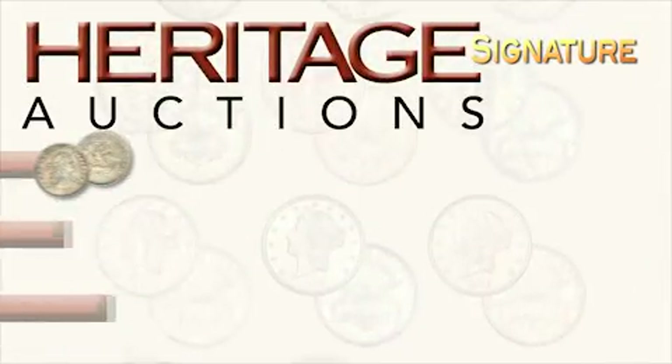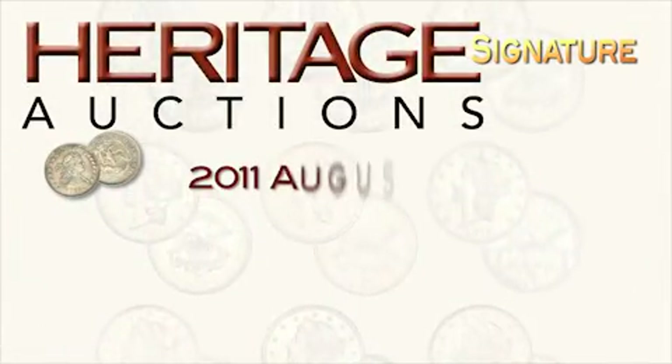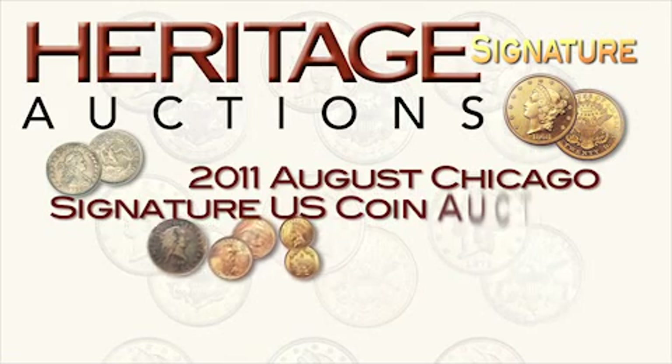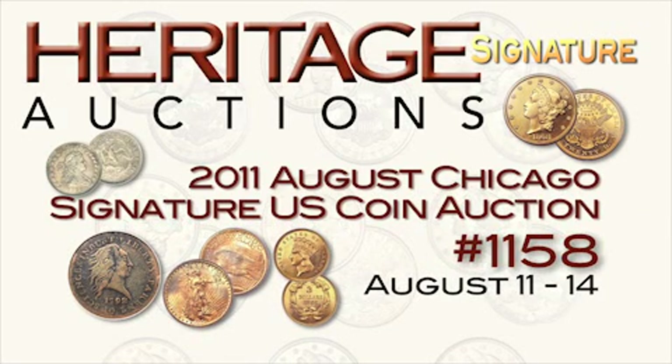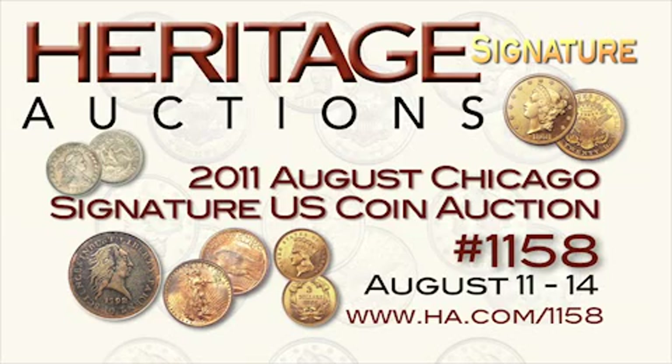Bidding is now open on these and thousands of other numismatic treasures in the Heritage 2011 August Chicago Signature U.S. Coin Auction, August 11th through the 14th. Visit us at www.ha.com/1158 for more information. Thanks for watching.